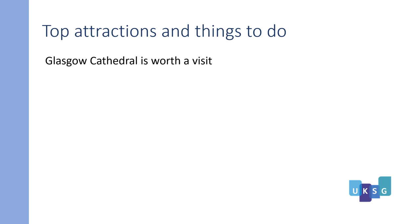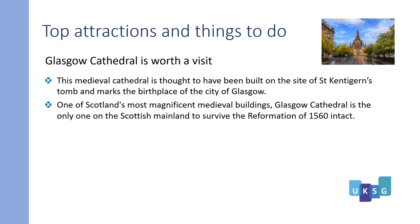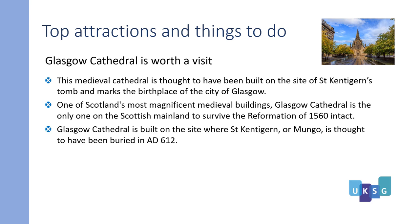Glasgow Cathedral is worth a visit. This medieval cathedral is thought to have been built on the site of St. Kentigern's tomb and marks the birthplace of the city of Glasgow. It is one of Scotland's most magnificent medieval buildings and the only one on the Scottish mainland to survive the Reformation of 1560 intact. Glasgow Cathedral is built on the site where St. Kentigern, or Mungo, is thought to have been buried in AD 612. For more information, please visit the visitscotland.com website.